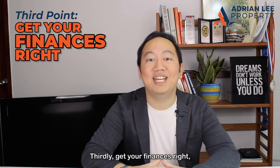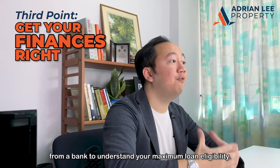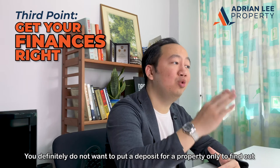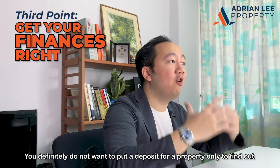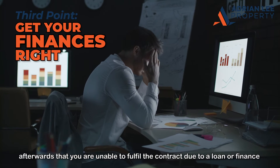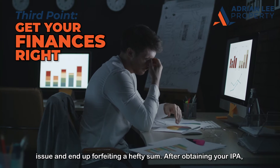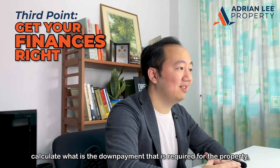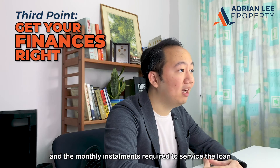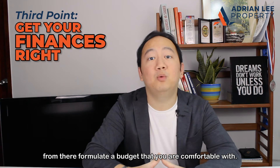Thirdly, get your finances right. The first step is to obtain an in-principle approval from the bank to understand your maximum loan eligibility. You definitely do not want to put a deposit for a property only to find out afterwards that you are unable to fulfill the contract due to a loan or finance issue, and may end up forfeiting a hefty sum. After obtaining your IPA, calculate the down payment required and the monthly instalments needed to service the loan, and from there formulate a budget that you are comfortable with.